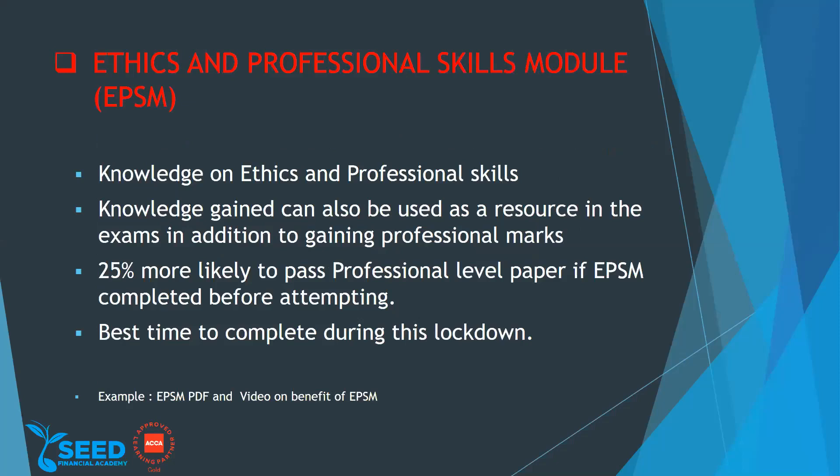Next I'll go to the Ethics and Professional Skills Module, EPSM. EPSM is a resource in itself, and it's also a requirement to get your ACCA membership. For Module 3, you need to complete exams, experience, and this ethics and professional skills module. So if you want to gain your membership, the ethics and professional skills module is very important — it's a resource you can use to gain knowledge.